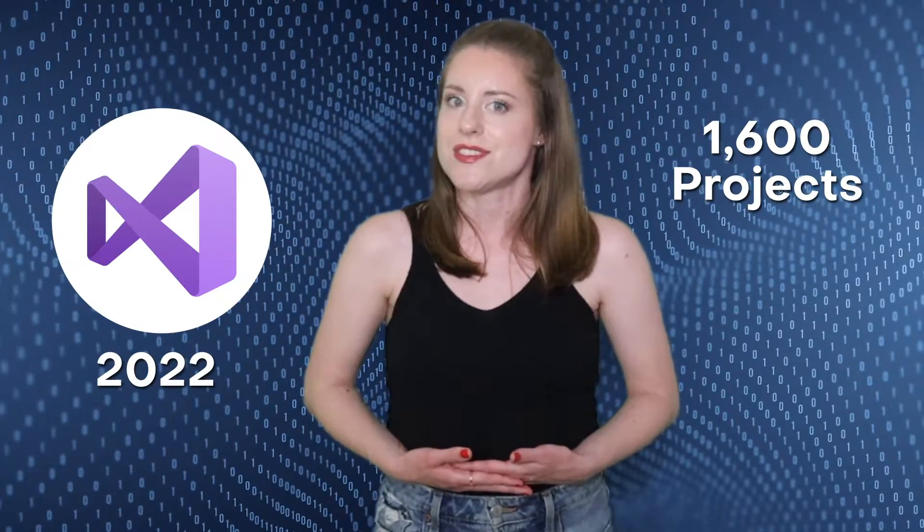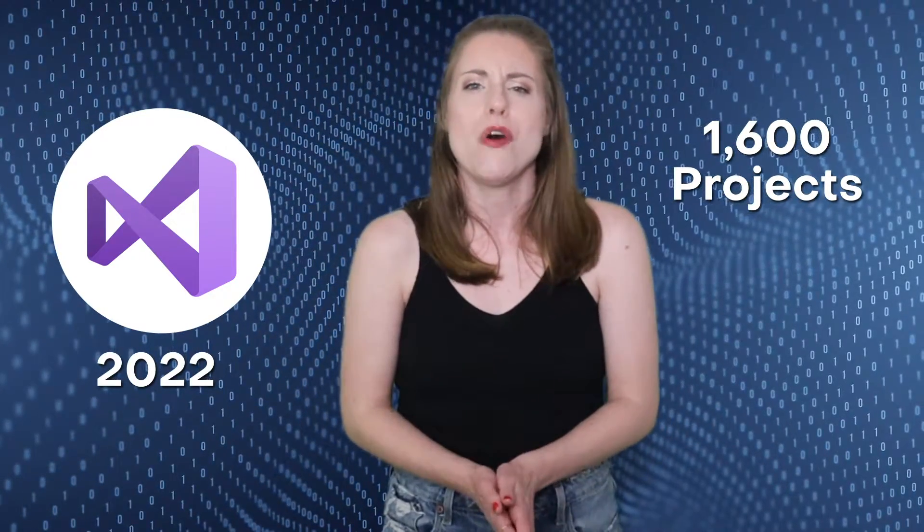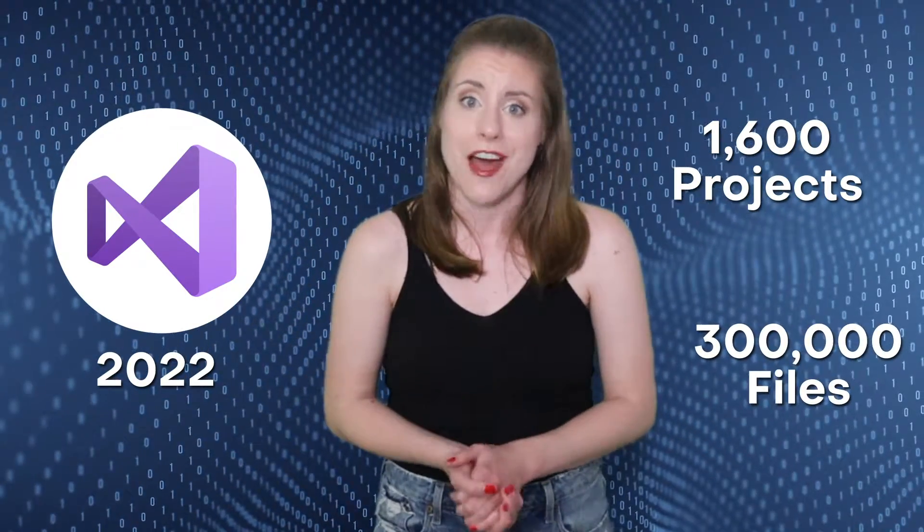In a demo released by Microsoft, Visual Studio 2022 was able to open a solution that consisted of 1,600 projects and almost 300,000 files.